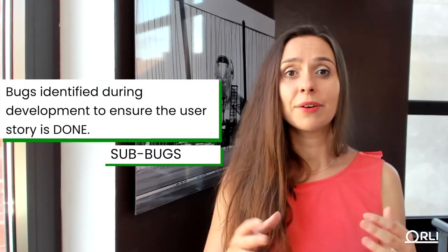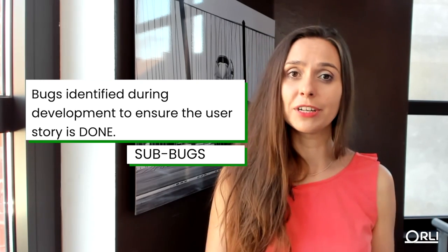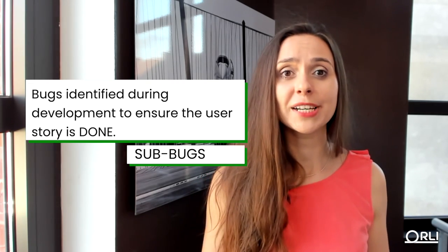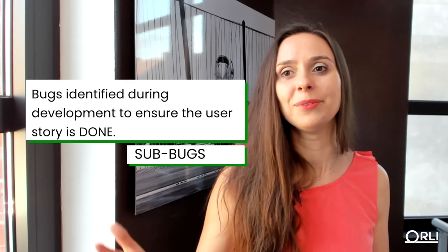Another way of dealing with this is encouraging the team to identify bugs during the sprint — exactly in that process of development, code review, testing, and product owner acceptance. The way I do that is by introducing what I call sub-bugs. Just like when splitting a user story you have subtasks, we track those bugs as sub-bugs. They count in the definition of done for the user story, they help us deliver the story, and they are part of our story points — so everyone is happy because those sub-bugs don't count against them. The first time I introduced this concept, teams loved it. It really helped decrease the number of bugs identified later.